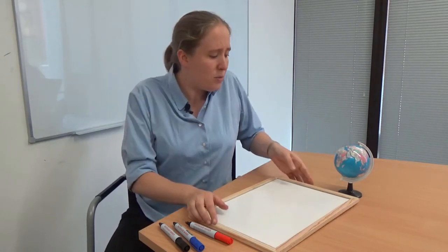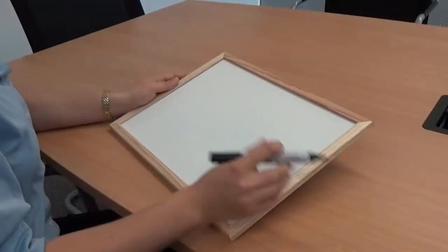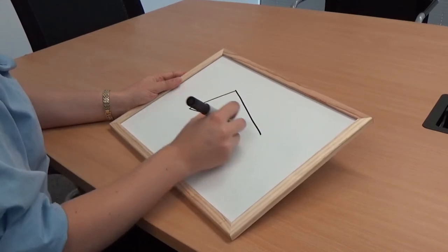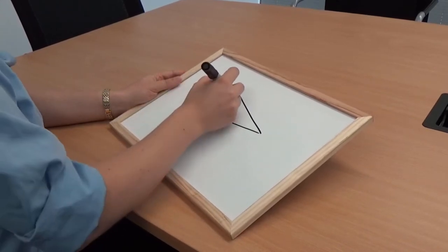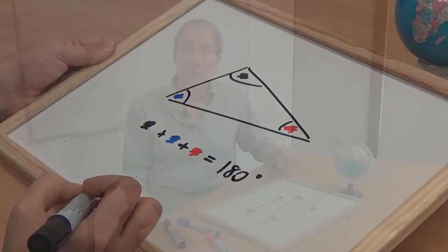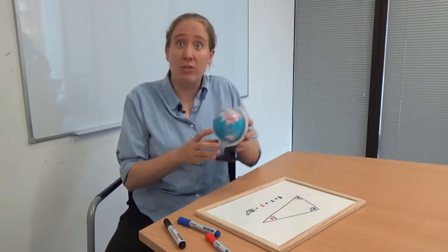Here's one way in which spherical geometry is fundamentally different from normal Euclidean geometry. If I draw any triangle on this board, its angles add up to 180 degrees. But that simply isn't true on a sphere — we can see this on the globe.